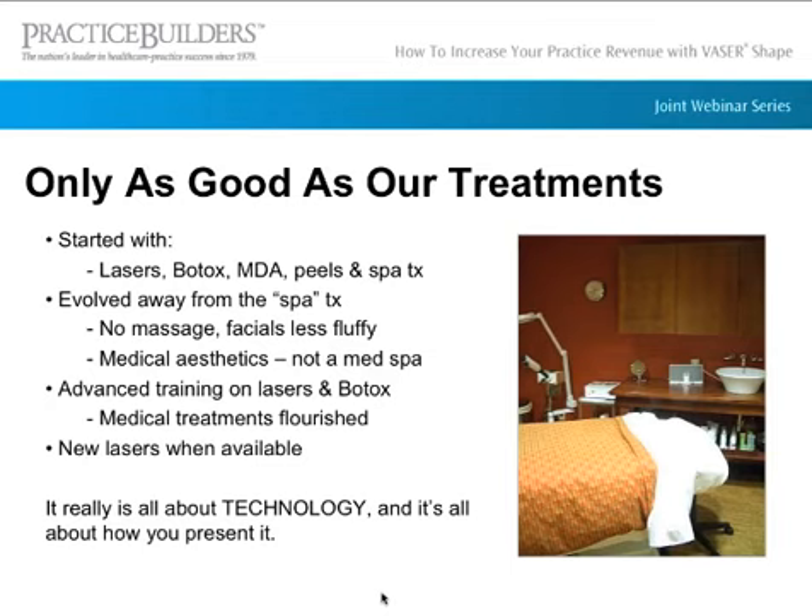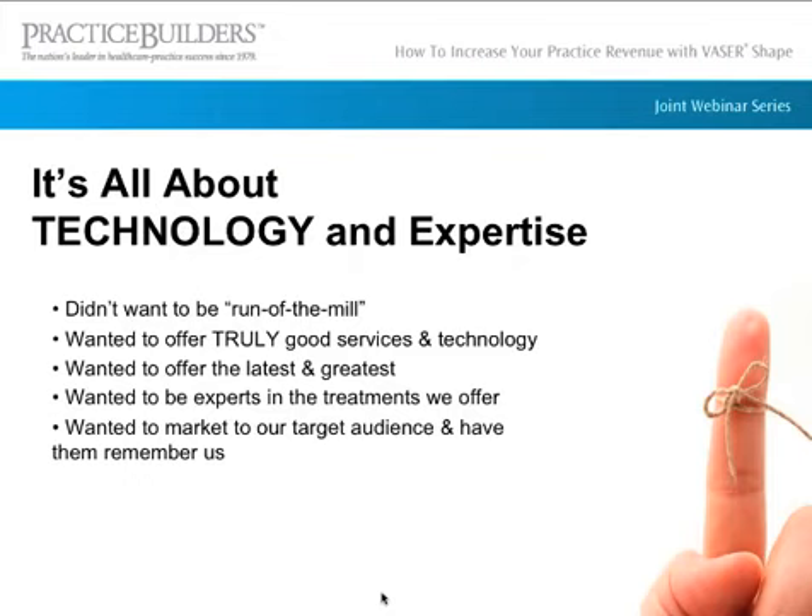We started getting more advanced in our training on lasers and Botox, as well as training other offices. Our big thing was to bring on new lasers when they were available — it's all about technology and how you present it to your patients. We didn't want to be run-of-the-mill. We wanted to offer really good services and technology, keep up on the latest and greatest, and be experts in the treatments we offered. We also had to figure out how to meet our target audience, market to them, and make sure they remember us.